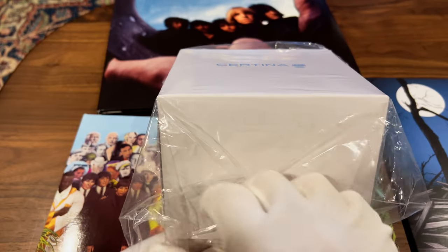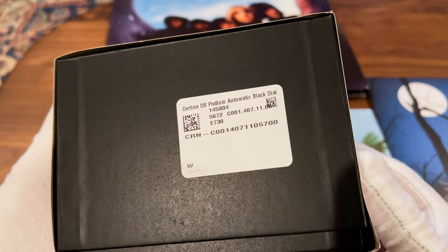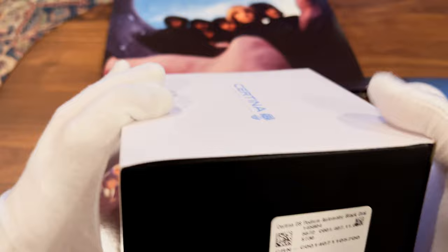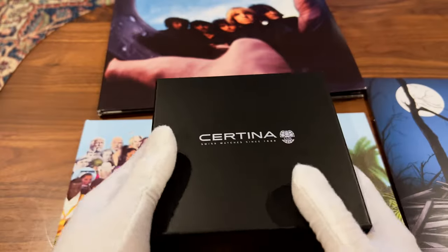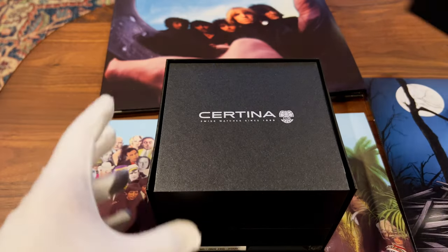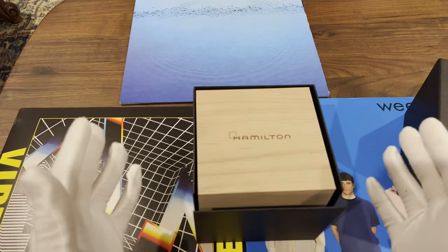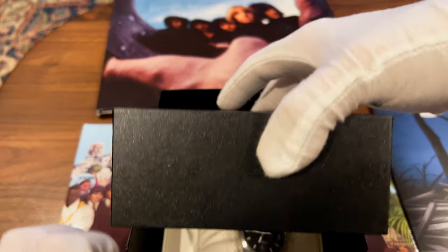This is the Certina DS Podium Automatic with a black dial. The MSRP is $730, but I did not pay that much. Nice little box here — this kind of reminds me of the Hamilton box, very similar size, maybe even the same one with a different finish. Let's open it up.